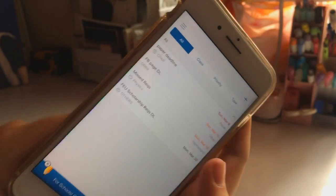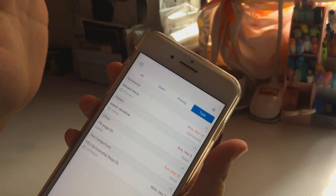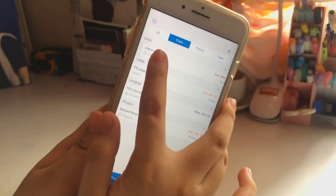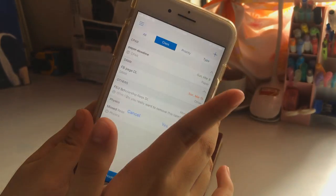Once you add it, it will all be listed here. If you don't like how it looks, you can change the view by class, by priority, or by type — I prefer by class. Once you're done with a task, you just slide it to the right, and slide it to the left if you want to delete it.